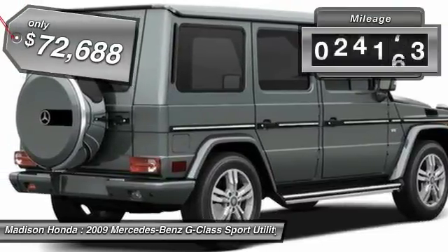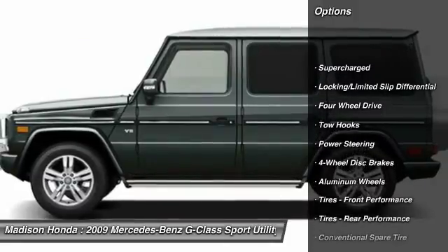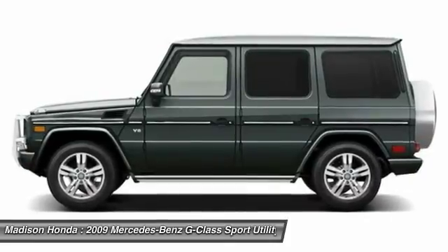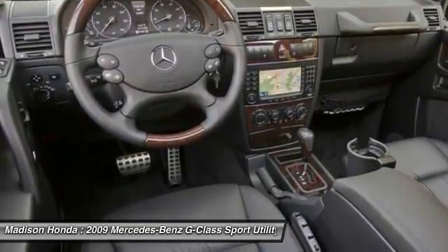This vehicle has less than 40,000 miles. Here are some of this vehicle's great options: traction control, backup camera, anti-lock braking system, keyless entry, power passenger seat, CD changer, navigation system, steering wheel audio controls, stability control, leather-wrapped steering wheel.